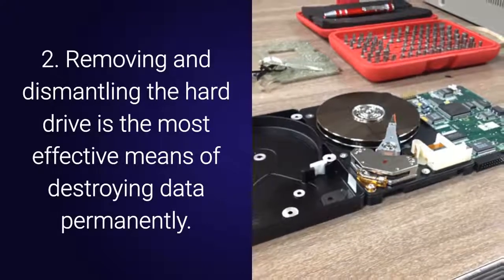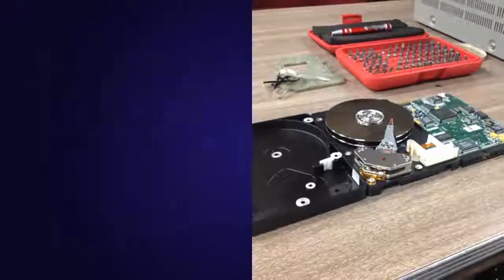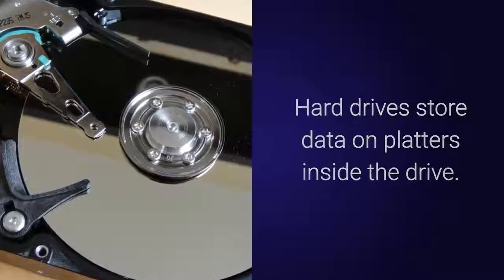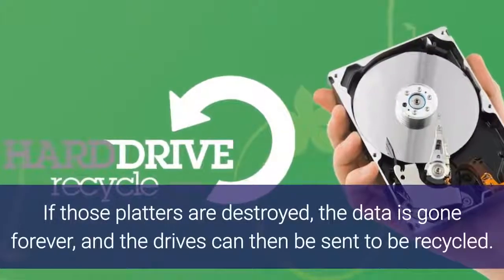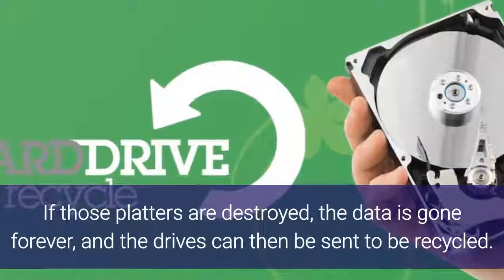Number two: removing and dismantling the hard drive is the most effective means of destroying data permanently. Hard drives store data on platters inside the drive. If those platters are destroyed, the data is gone forever, and the drives can then be sent to be recycled.